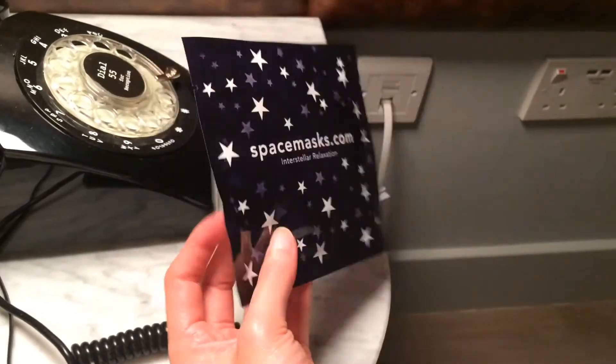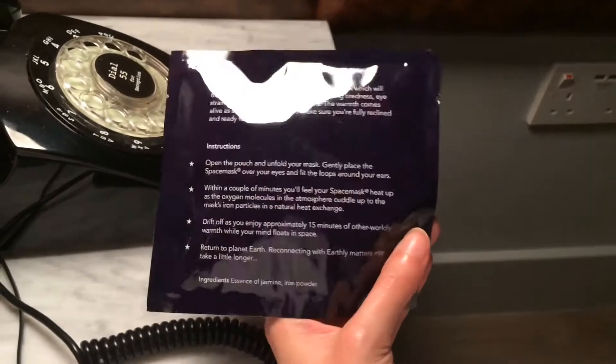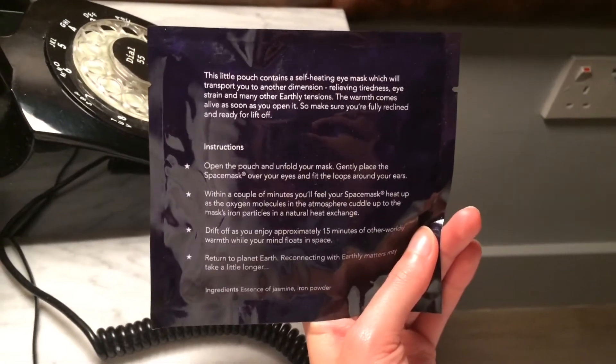I'm just going to really enjoy the room because as I've mentioned I love staying in hotel rooms so I'm just going to make the most of it. I'll see you tomorrow so bye for now. One more thing — I'm going to try this out later, it's a self-heating eye mask.